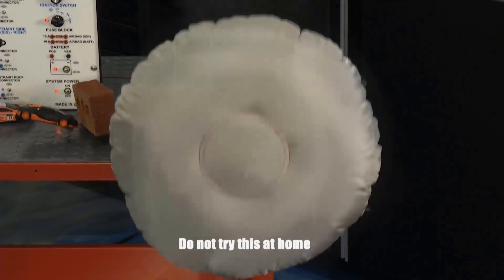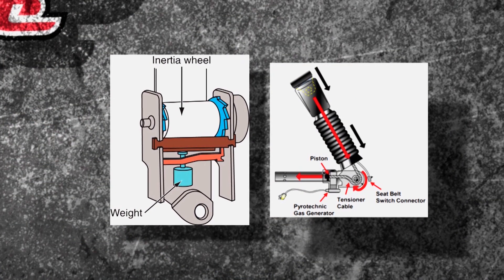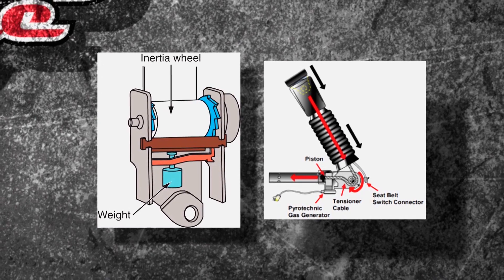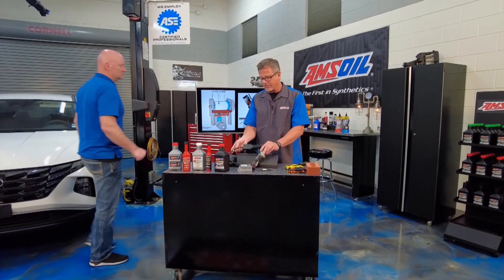An airbag also works in conjunction with seatbelts. You have inertia on the seatbelts when the airbag deploys, or you have pyrotechnics — and the pyrotechnics are actually going to pull that seatbelt back. So it's yanking you back in the seat, the airbag deploys, and you're rolling safe.